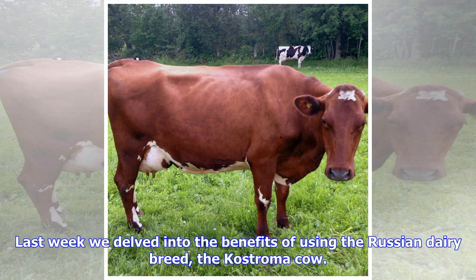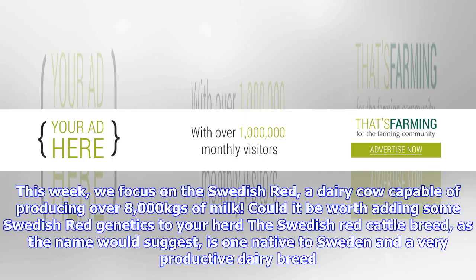Last week we delved into the benefits of using the Russian dairy breed, the Kostroma cow. This week, we focus on the Swedish Red, a dairy cow capable of producing over 8,000 kgs of milk. Could it be worth adding some Swedish Red genetics to your herd?